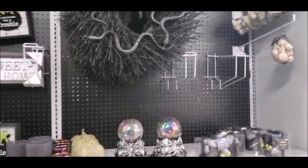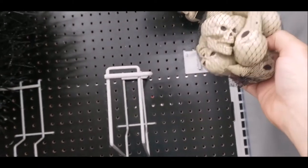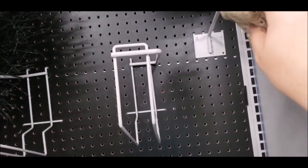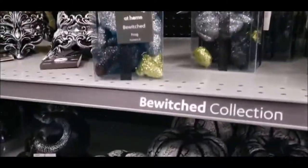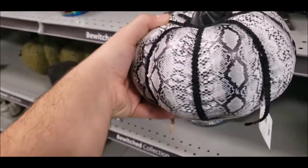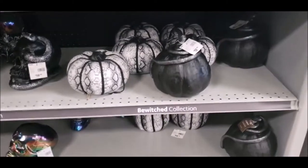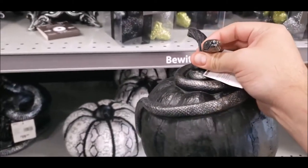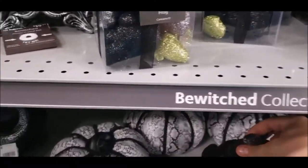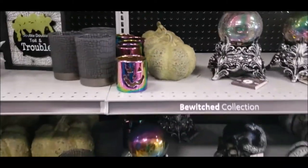Over here I'm going to officially dub this voodoo aisle because they've got all these really interesting things. They've got these little bags of skulls — I like them except for the fact that there are human skulls in there, but they have bird as well as rat skulls. Coming down here there's a pumpkin with a snake skin — that's not for me, but I'm sure someone out there would really enjoy this. It's $15.